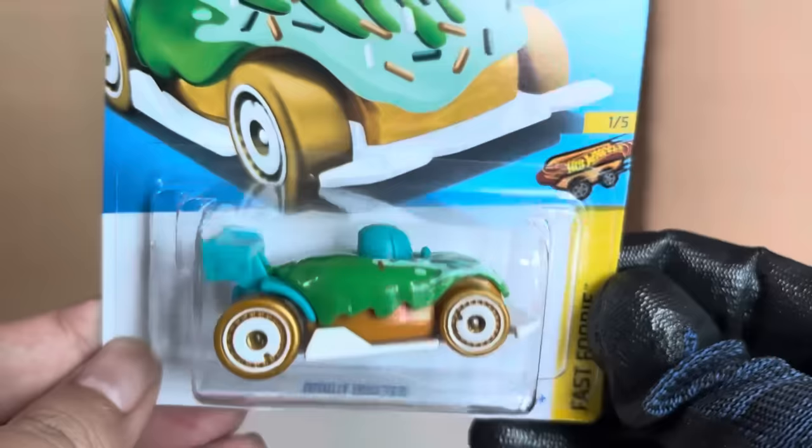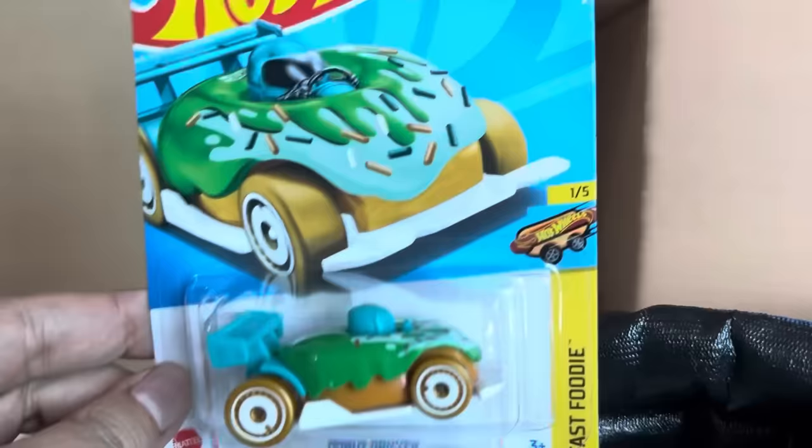The Rolling Solo. New to the case: Donut Drifter — not so yummy looking. Number 150, Fast Foodie.